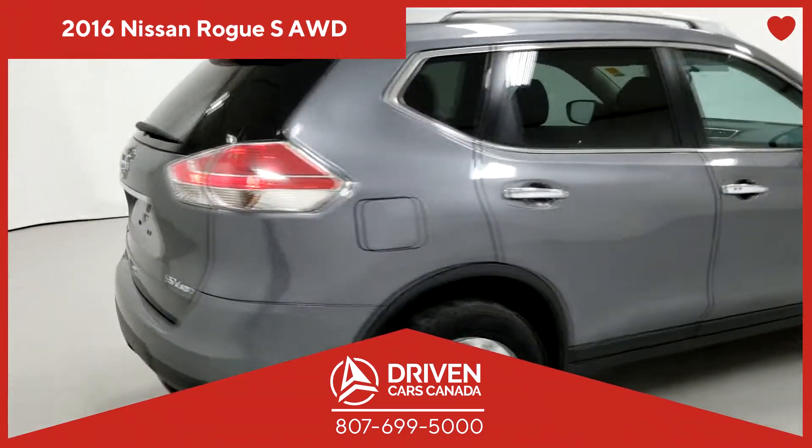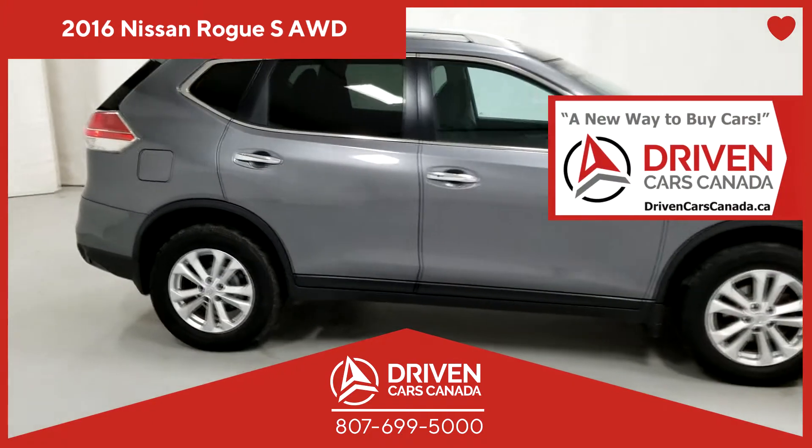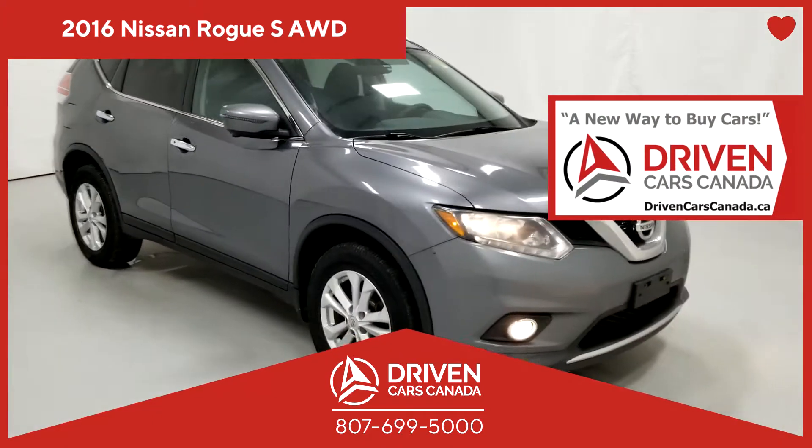We believe you deserve reliable transportation. So be a driven driver at DrivenCarsCanada.ca.